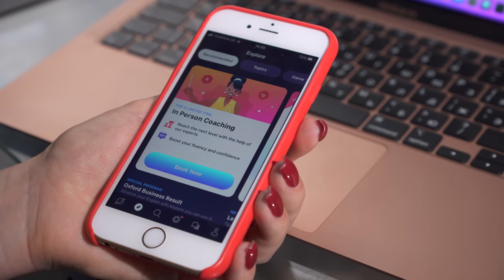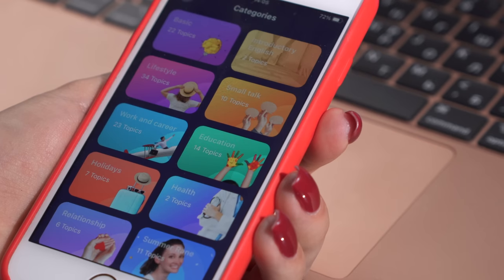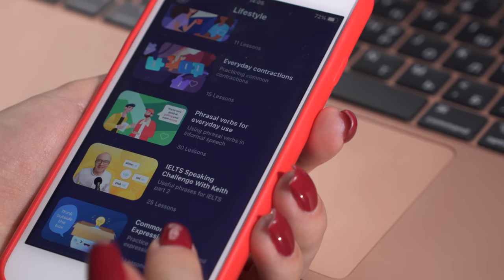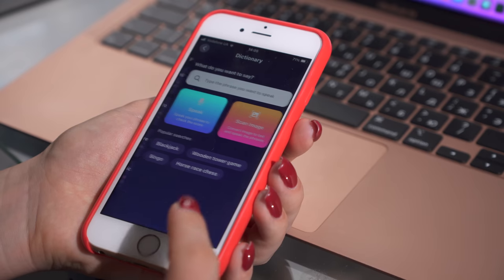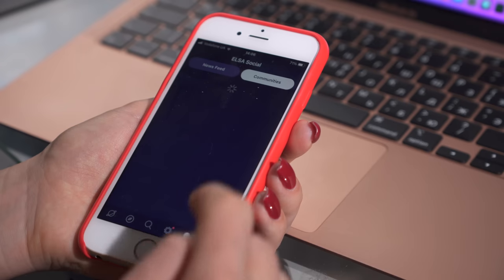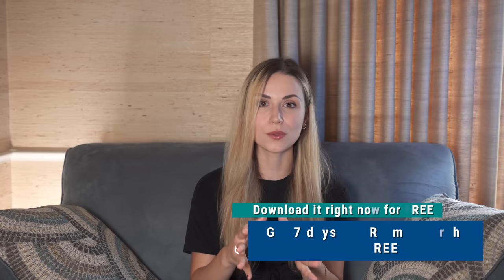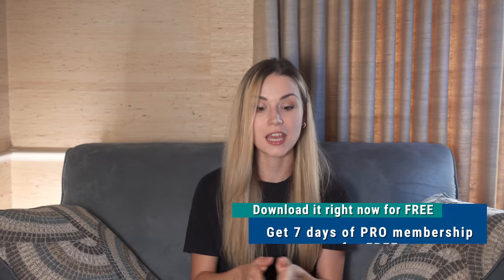The app has 40-plus real-life topics and 1,600-plus lessons that range from business topics like everyday office conversations, job interviews, business travel, and sales meetings, to casual everyday topics like movies, food and drink, education, and entertainment. It also has an amazing dictionary that shows you how to pronounce any words or phrases, and a community feature that allows you to add friends and colleagues, compete on the leaderboard, and ask for help by posting a word you're struggling with. Go ahead and download it right now for free and get seven days of pro membership for free. The link is in the description.